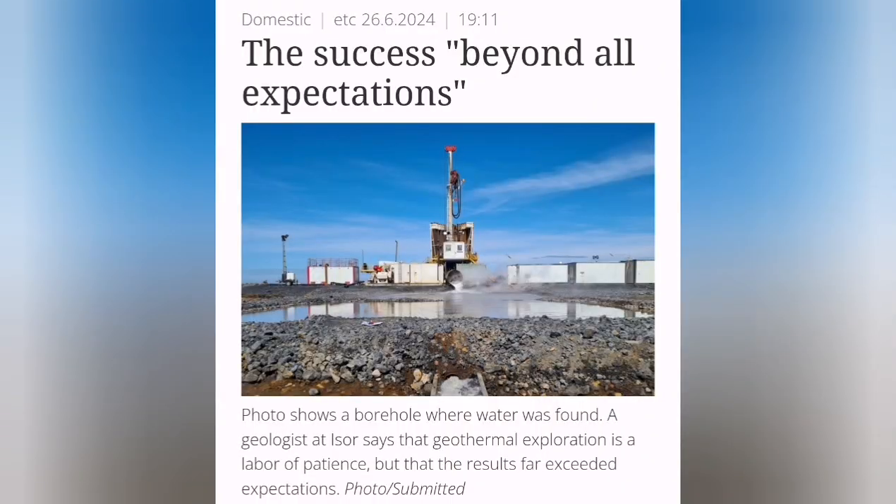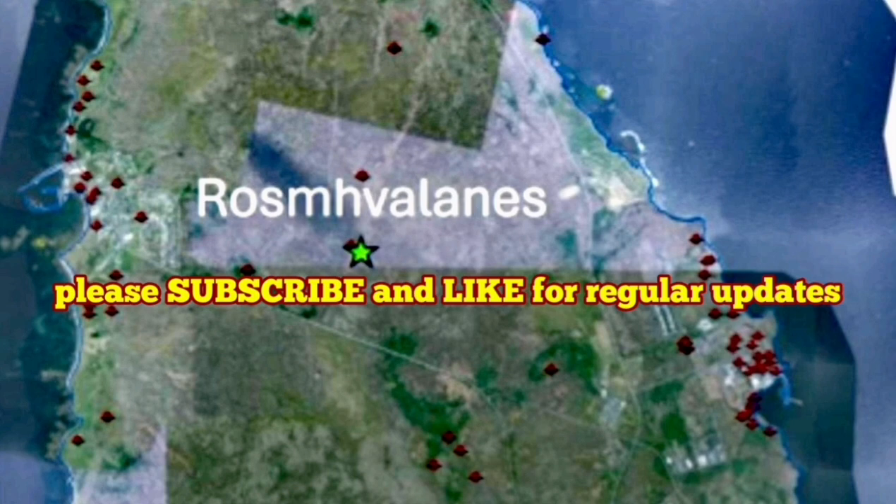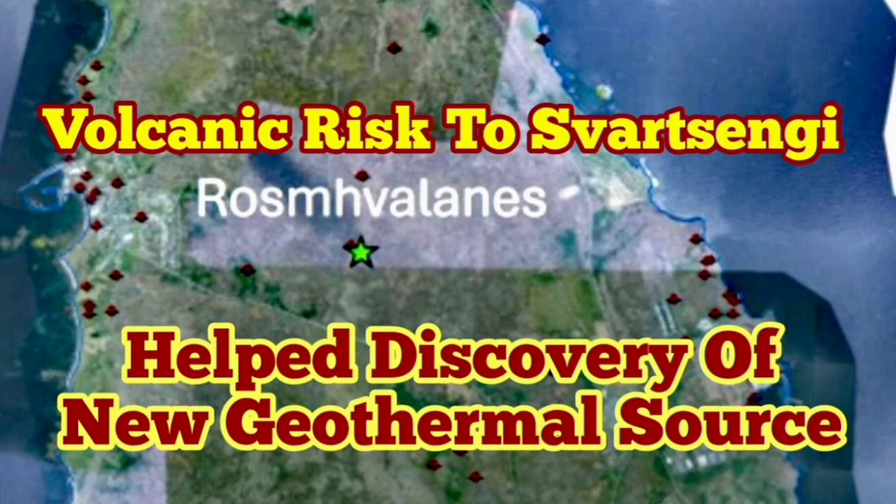One borehole reached 40 degrees centigrade and the other 70 degrees centigrade. This is almost half the requirement to meet the criteria for establishing a geothermal power plant there. This hot water can be used even directly for swimming pools and for warming roads, houses, and such things. But this has promise, and we are going to explore this further to reduce the burden of sourcing geothermal for our plant. This new discovery will change the situation in the Reykjanes Peninsula.